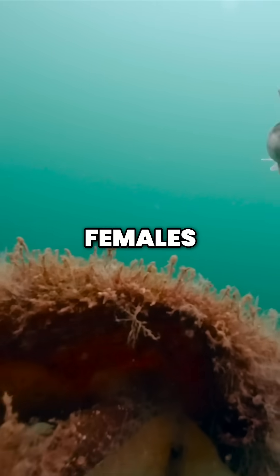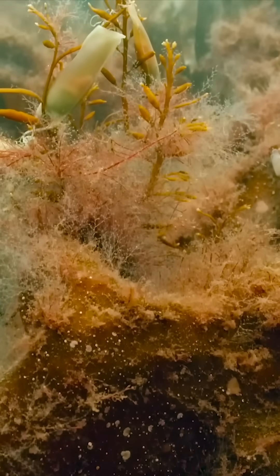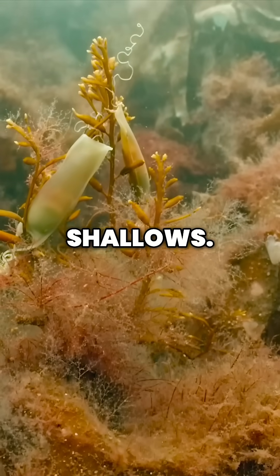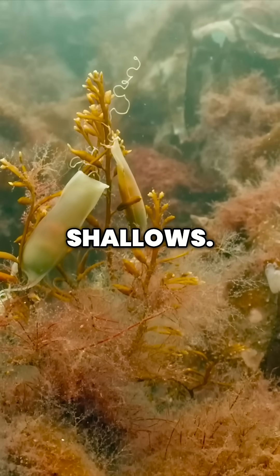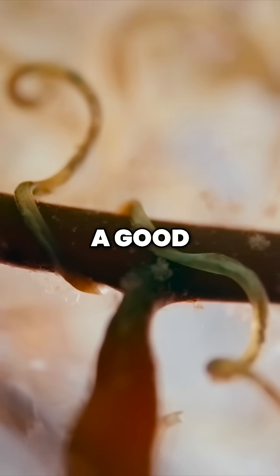It's mainly females that are seen here and with good reason. They lay their egg capsules in the shallows. The cord-like extensions give a good grip.